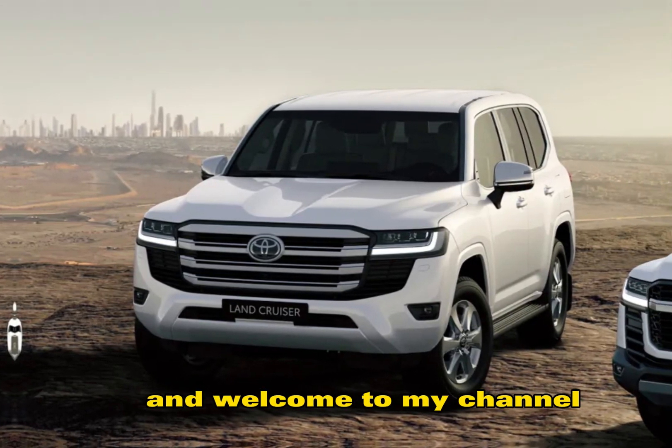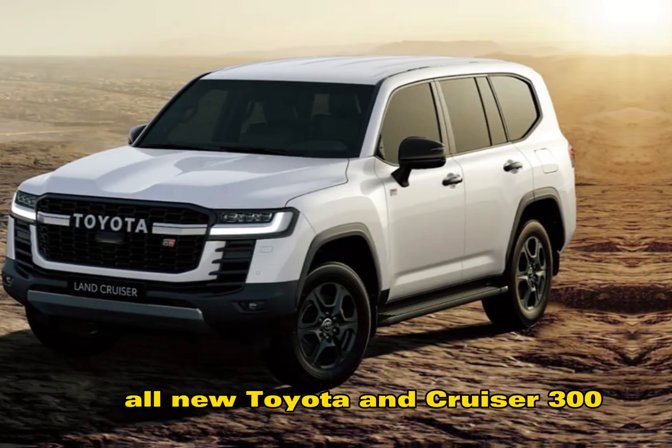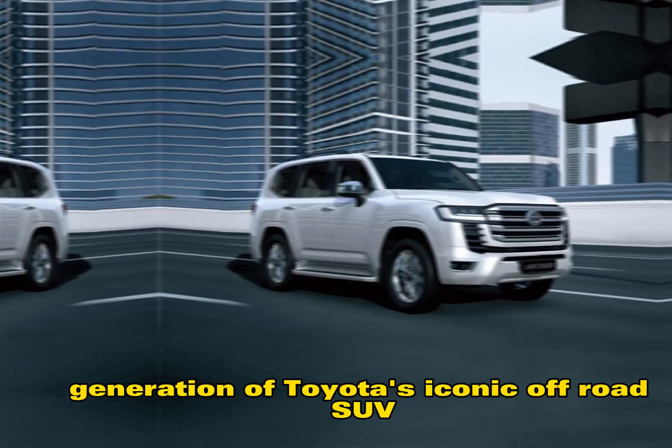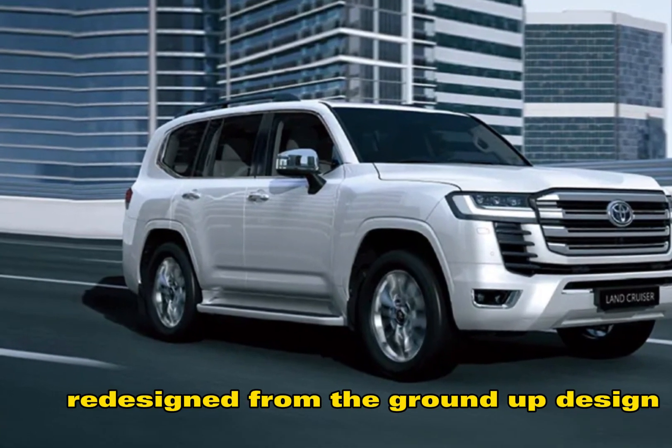Hey everyone, and welcome to my channel. Today, we're going to be taking a closer look at the all-new Toyota Land Cruiser 300. This is the latest generation of Toyota's iconic off-road SUV, and it's been completely redesigned from the ground up.